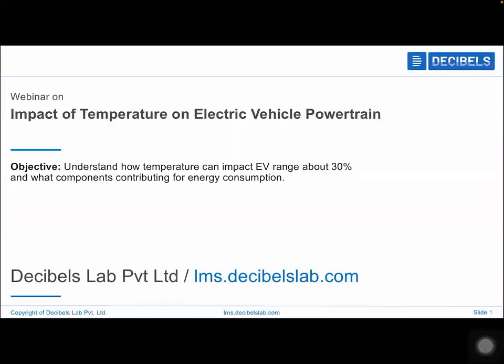Good evening, everyone, and welcome to the webinar on the impact of temperature on EV powertrain.